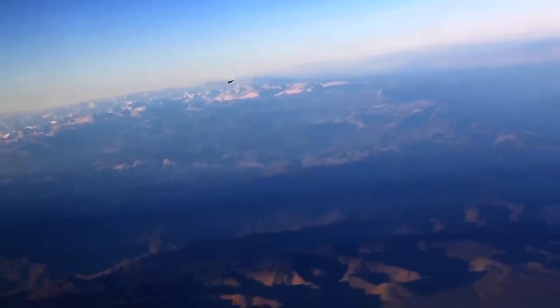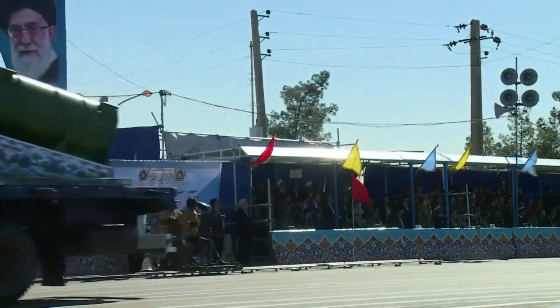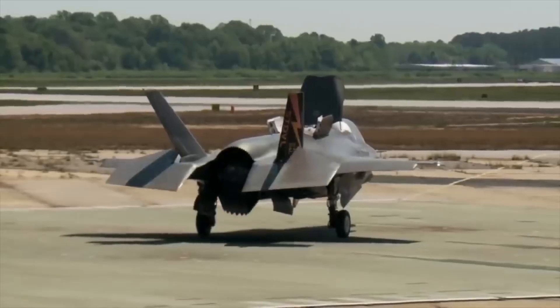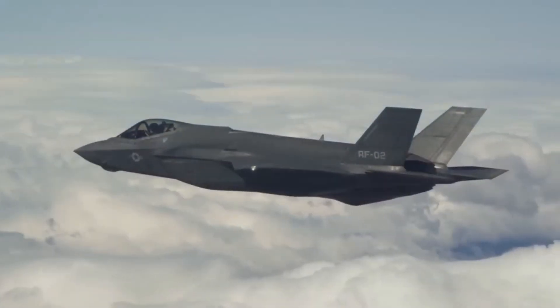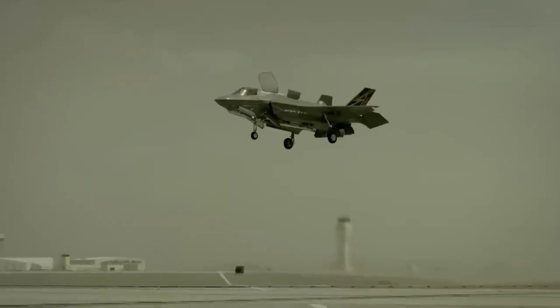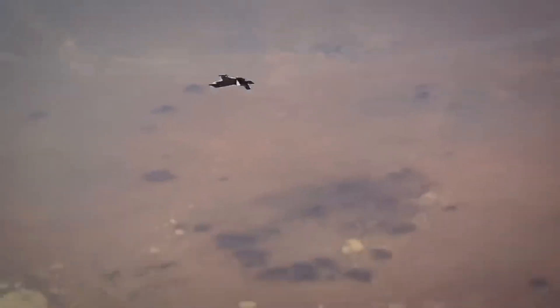The bottom line is straightforward. Israel transformed America's joint strike fighter into something uniquely Israeli — software the Pentagon can't access, maintenance capability Lockheed doesn't control, combat-proven modifications that defeat Russian defense systems. All while maintaining the partnership that benefits both nations. American aerospace engineering created the F-35.